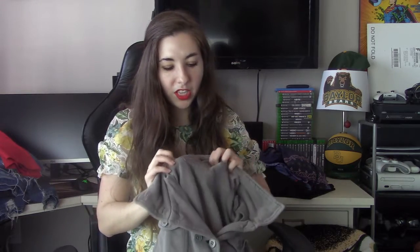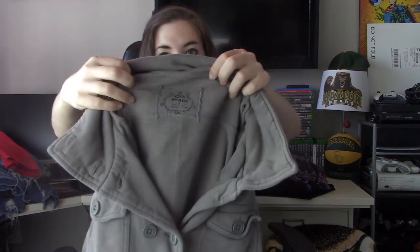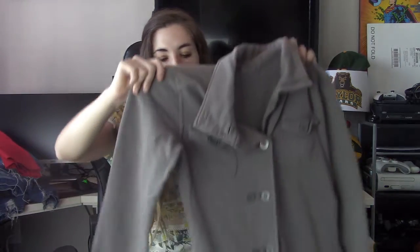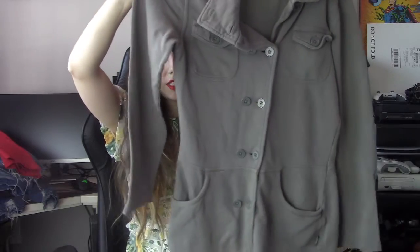Then we have a Piranha jacket, size small. I believe this is one of their older styles, but I know I've sold this jacket before in a purple-red color and it did well.